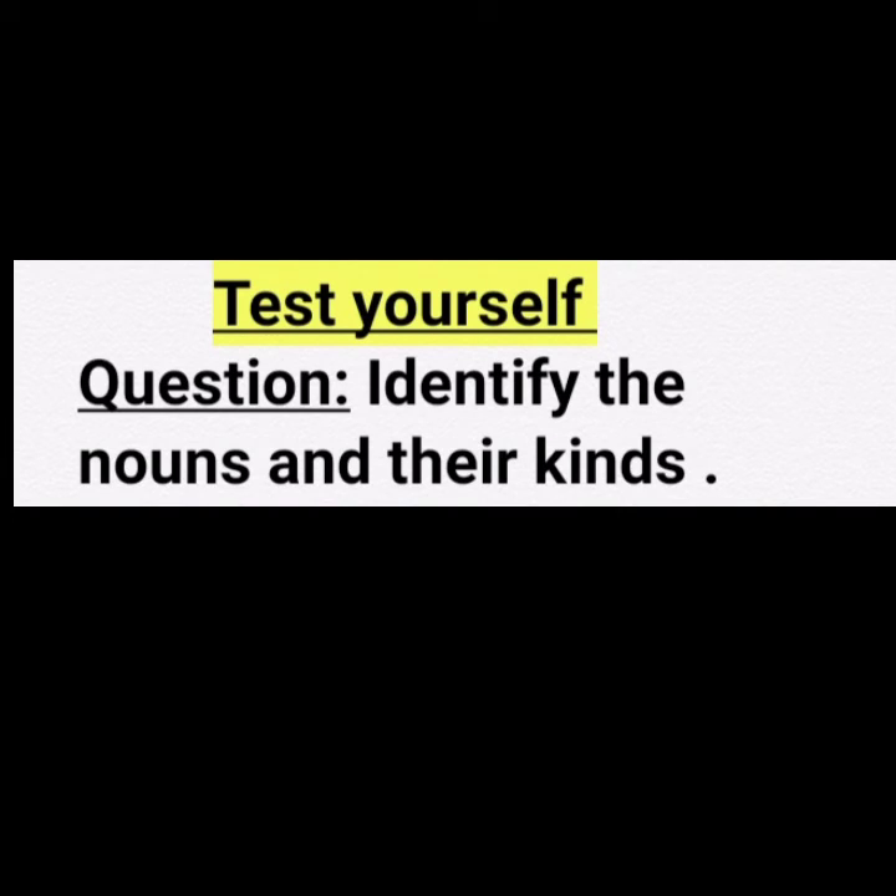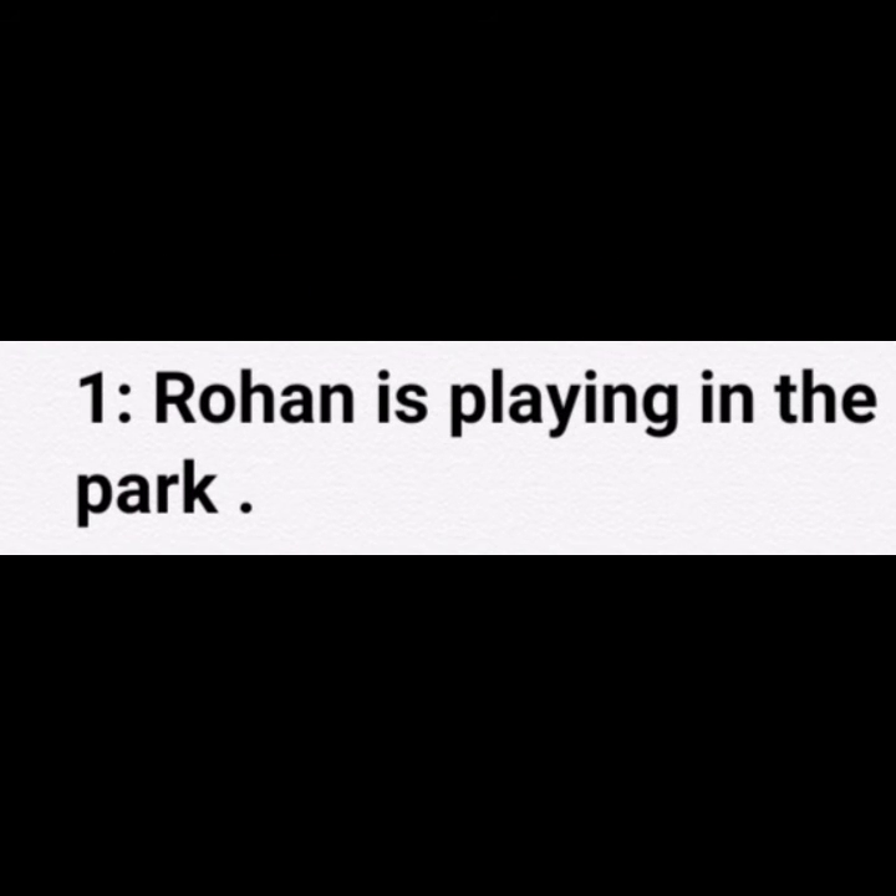Now children, it's your turn to test yourself. Here are some sentences for you. In these sentences, you have to identify nouns and their kinds. Here is the first sentence for you.